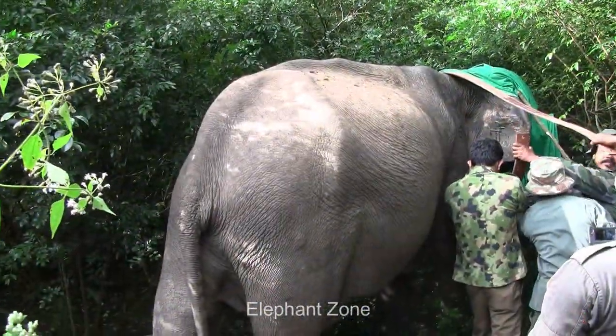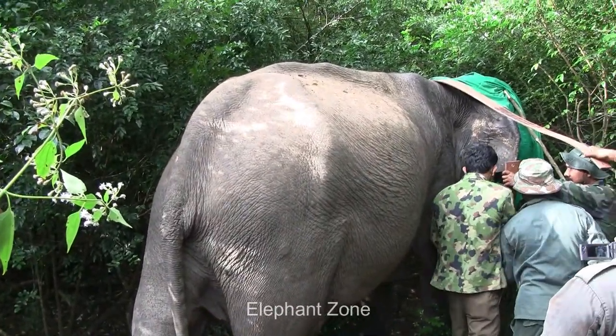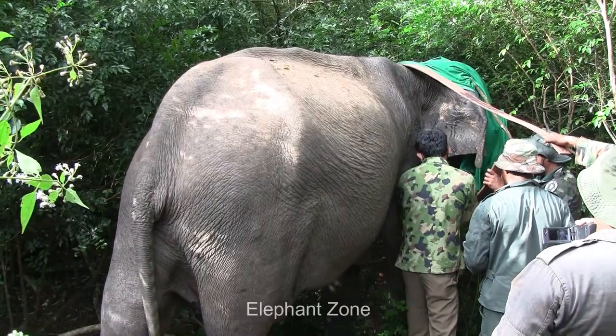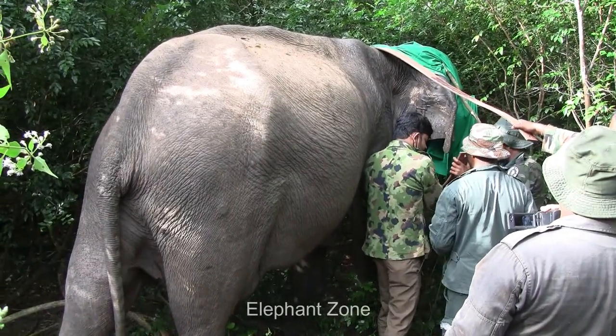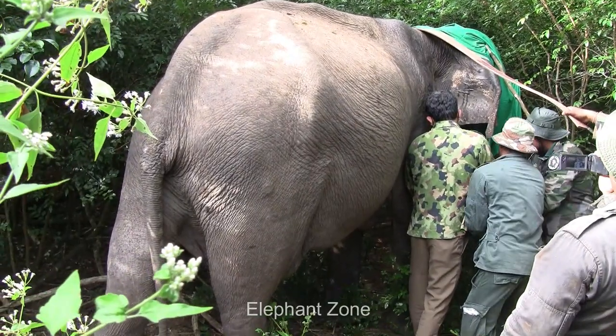This is a task that needs to be done very carefully. First, the officers cover the elephant's face with a cloth, to avoid the elephant becoming nervous with the sight of humans. If the elephant begins to struggle anxiously, the task would be more difficult.